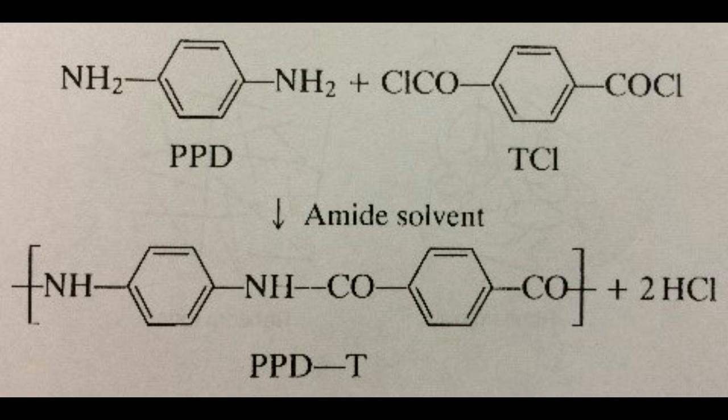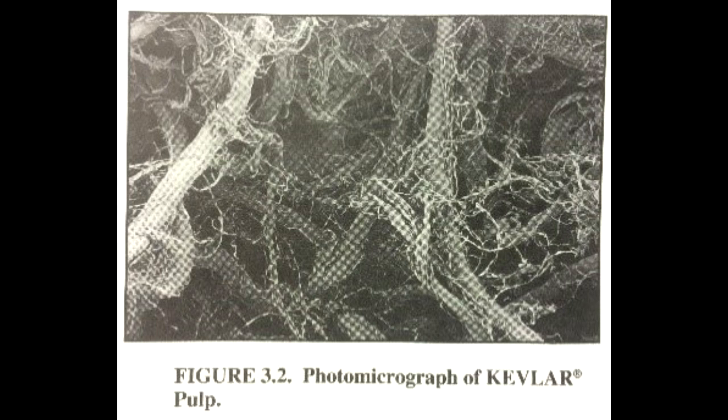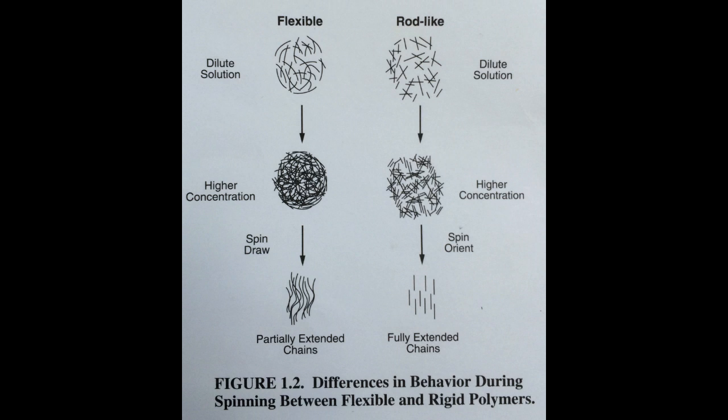Kevlar is initially a liquid crystalline solution. This solution is then spun into a fiber, which is made of countless chains of the ring-like molecules. These many fiber chains exhibit what is called pneumatic behavior, in which they become tightly packed and aligned into stiff rod-like structures. These rods then form hydrogen bonds between themselves, making Kevlar extremely strong.